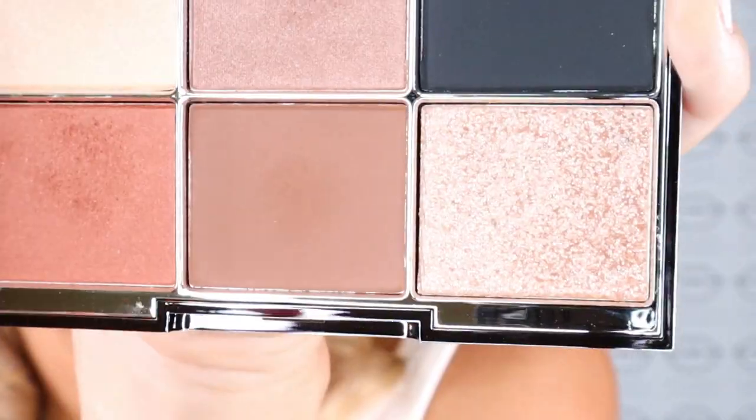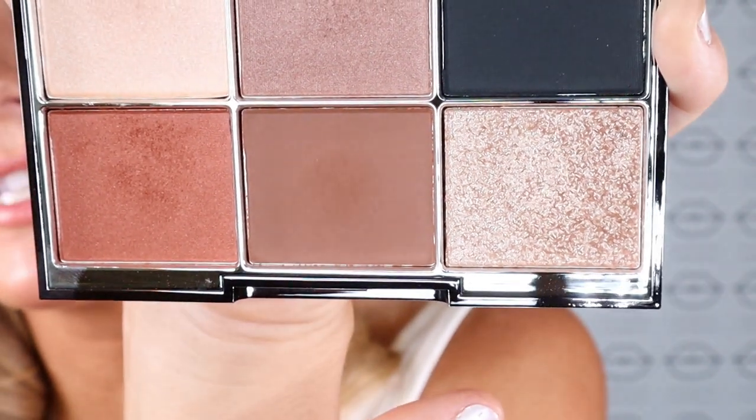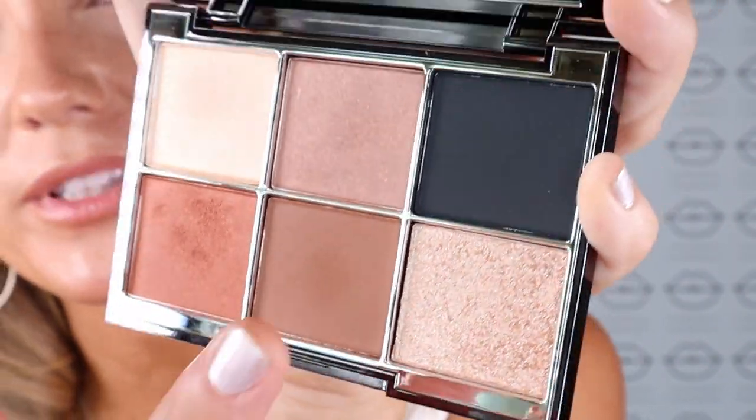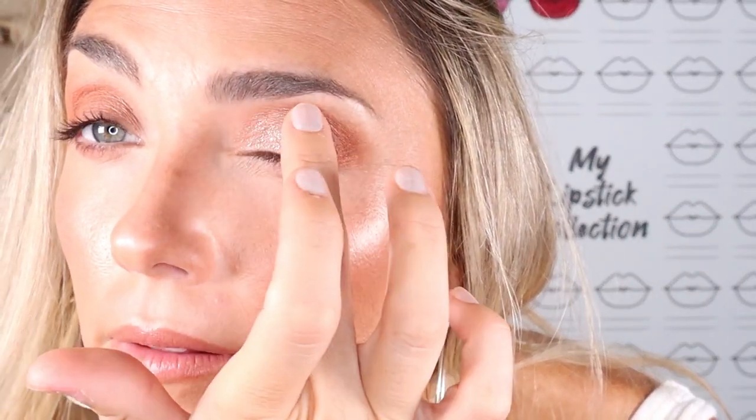Blending everything out together one more time. Now I'm going in with this gorgeous shimmer shade — they said to use it with your finger, so let's give that a go. Oh, I love this shade! Let me do the other eye to match.